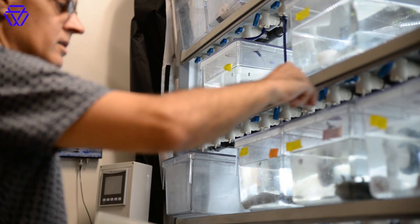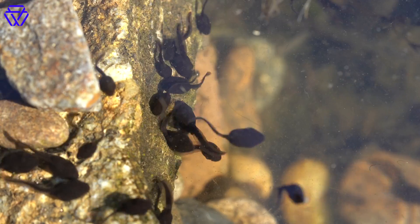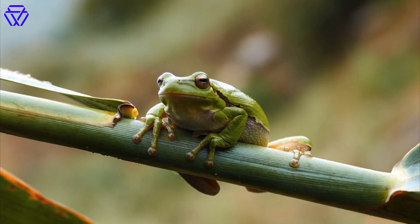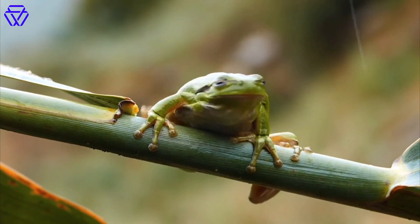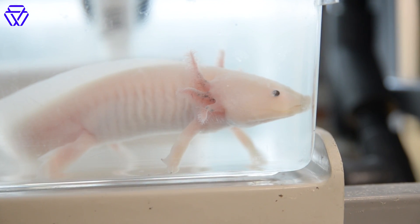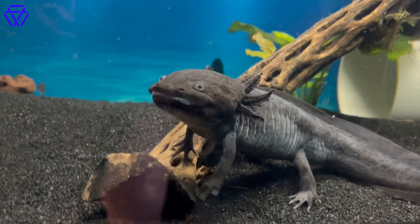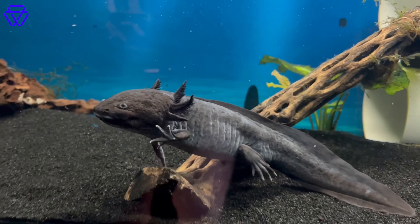Why have they long fascinated researchers? It's not their seeming smiles that stand out. Unlike other amphibians which undergo metamorphosis before moving on land, axolotls typically spend their entire lives underwater, never losing their external gills. They still have all the machinery to go through normal amphibian metamorphosis, but they just don't anymore — they've lost the trigger to do so.